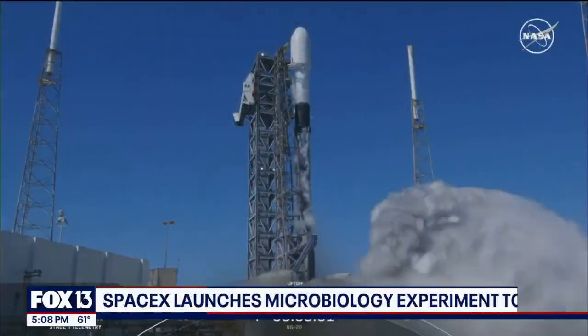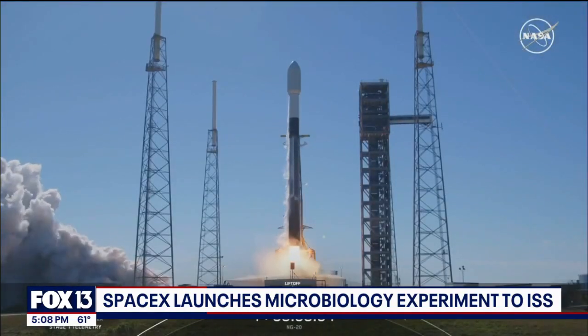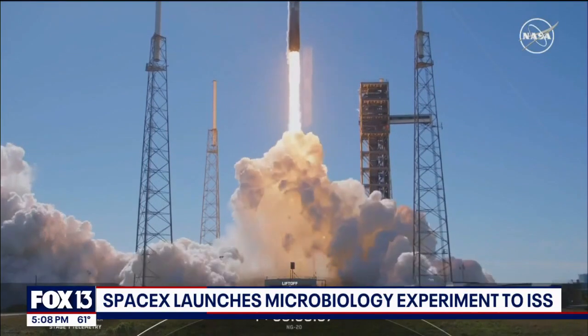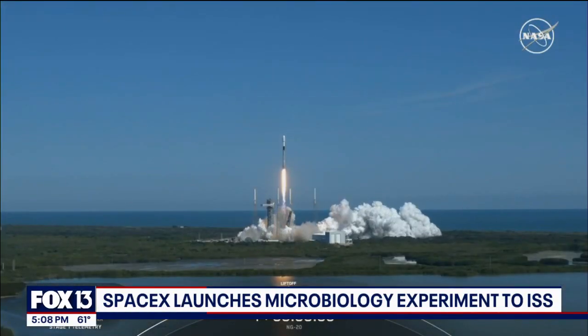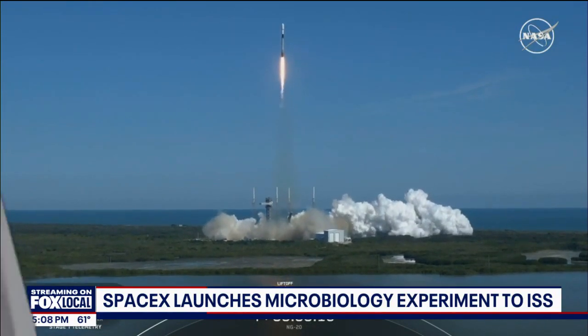It was another busy day on the Space Coast. SpaceX launched a rocket this afternoon with thousands of pounds of gear headed to the International Space Station. By this time Thursday, the astronauts will have food, replacement parts, and new science experiments. FOX 13's Evan Axelbank is here to explain how some of those experiments will have a Made in Florida stamp on them.